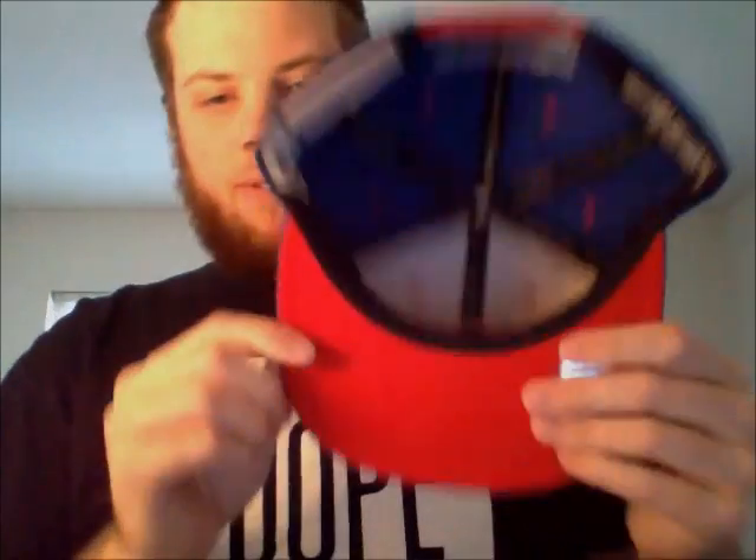1983 76ers World Champions — all blue with red air holes and buttons. The 76ers World Champions, white Mitchell & Ness, and red snap, red underbrim.